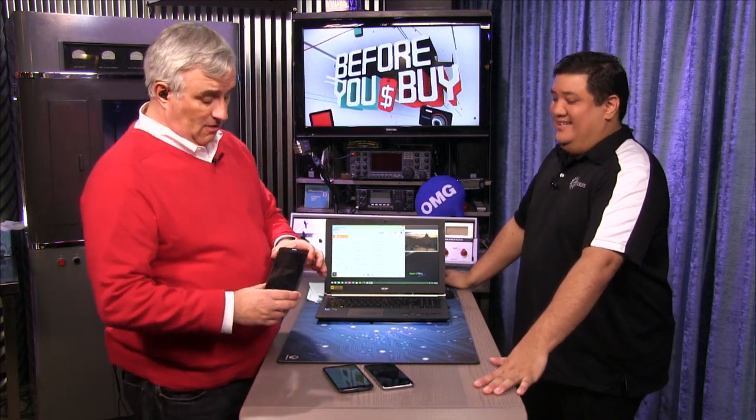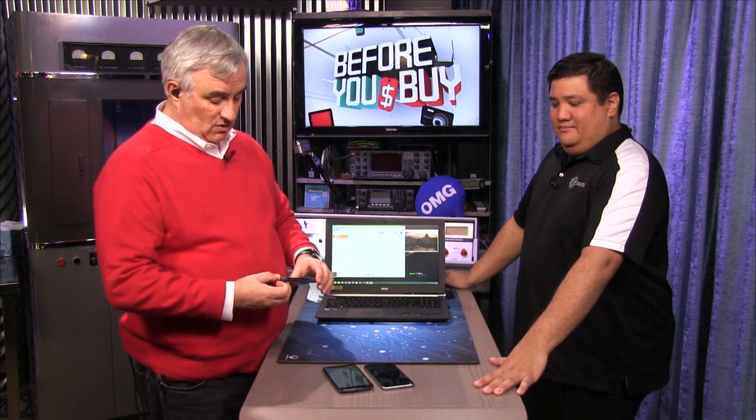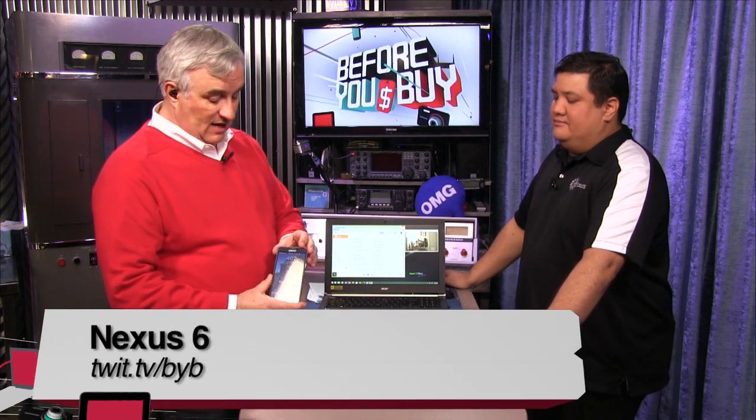Yeah, it seemed huge. People would say, what is that thing? And you'd say, well, it's my Galaxy Note. One of the things that distinguished the Note, of course, was the stylus, but the big screen was what really attracted the eye.